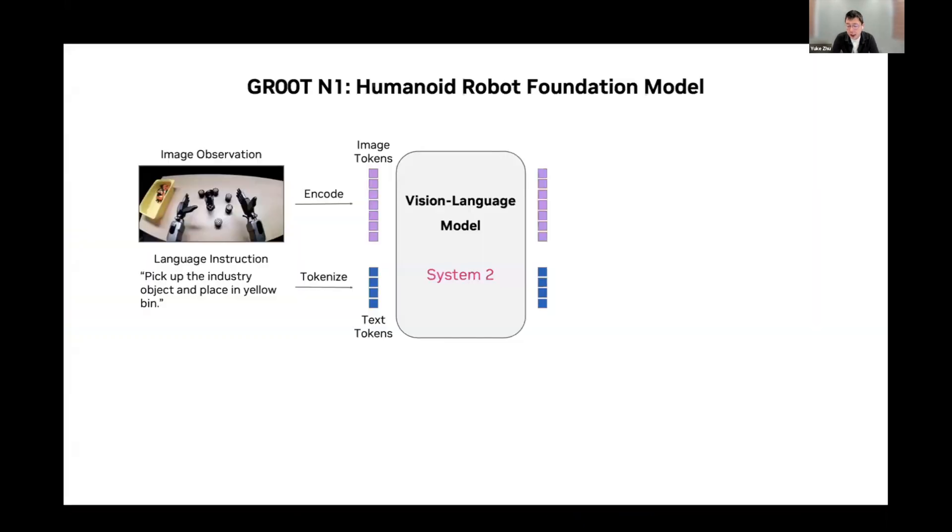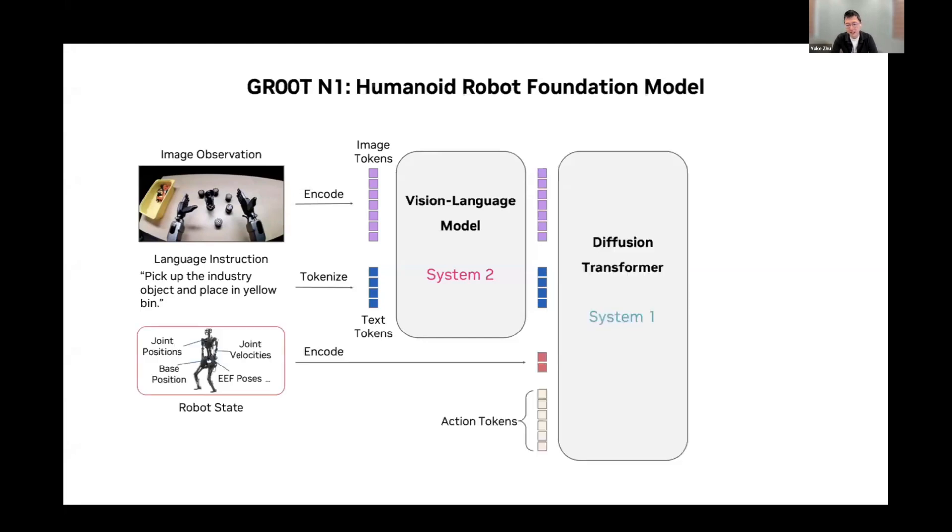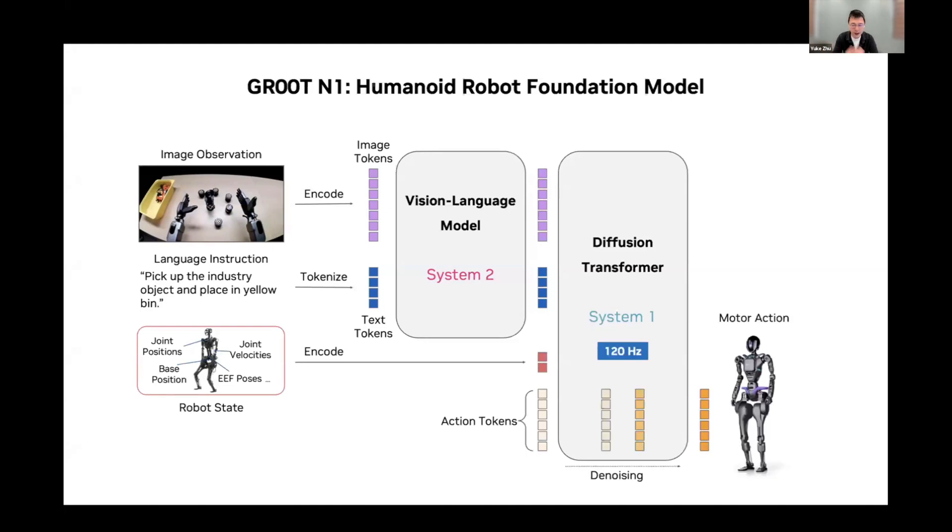More concretely, we use a vision-language model as the system two backbone to process image observations and language instructions in the form of tokens. The output tokens from system two are combined with an encoding of robotic states and fed into system one. System one is implemented as a diffusion transformer model that generates closed-loop control commands at 120 Hz.